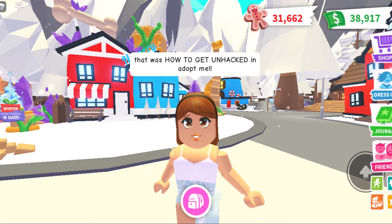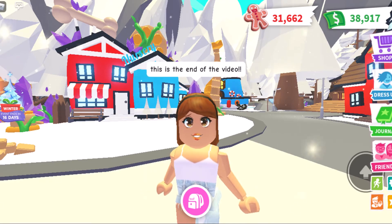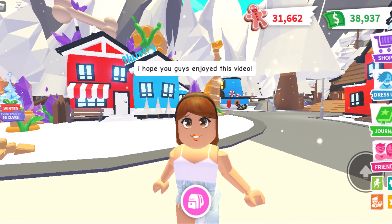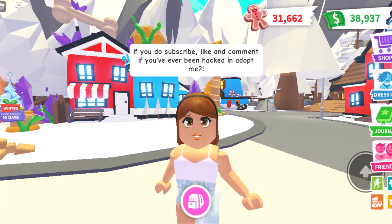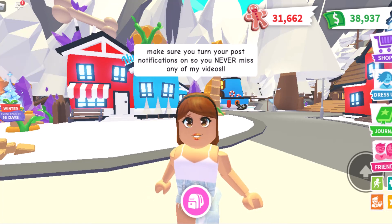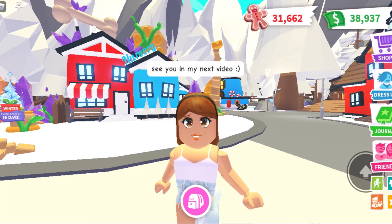That was how to get unhacked in Adopt Me. This is the end of the video. I hope you guys enjoyed this video. If you do, subscribe, like, and comment if you have ever been hacked in Adopt Me. Make sure you turn your post notifications on so you never miss any of my videos. See you in my next video. Bye!